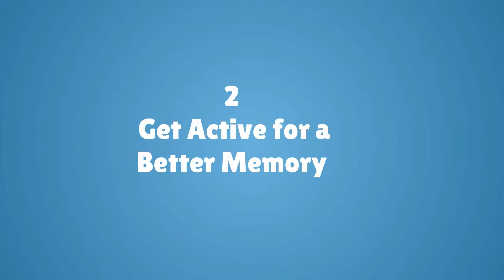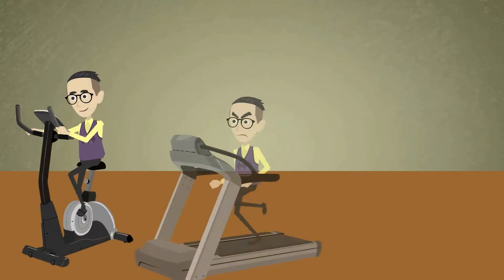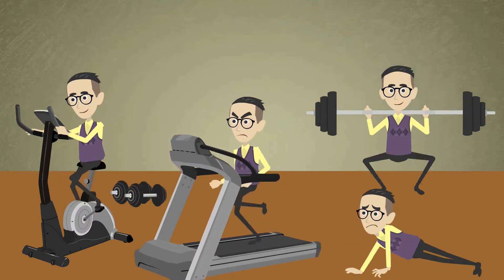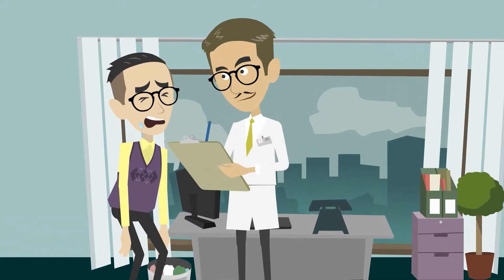Number two: get active for a better memory. Exercise is a key treatment for preventing memory loss and improving memory function. Studies have shown that exercise can improve your memory and learning ability.